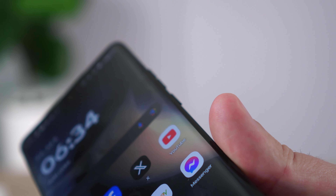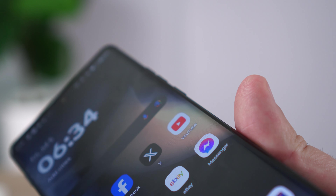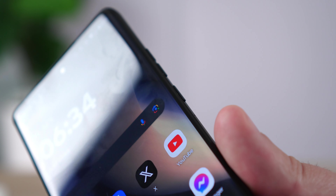It does have a curved screen on the front, and that's going to be a little bit controversial. Personally I would rather have a tempered glass screen protector applied to my phone, and curved screens make that very difficult. On the other hand, having a curved screen does make the phone a little more comfortable to hold. So it really depends on who you are as far as whether you're going to like that or not. I think it's okay, and I did get used to it.